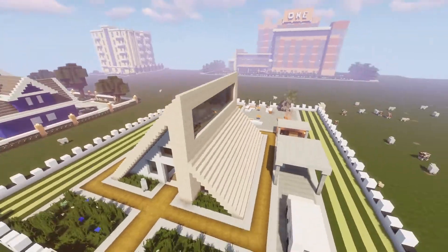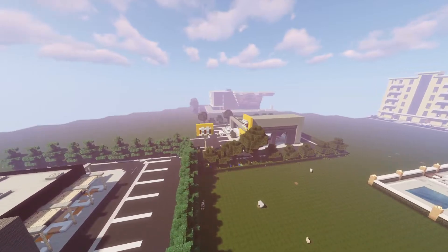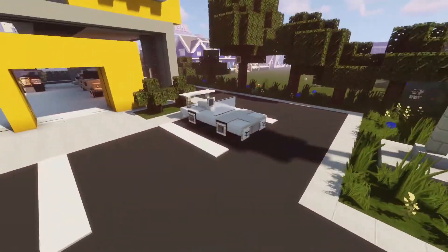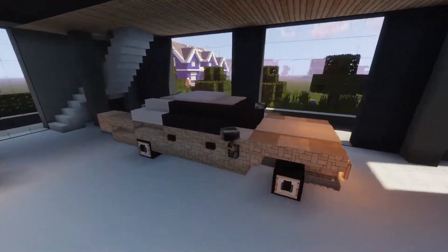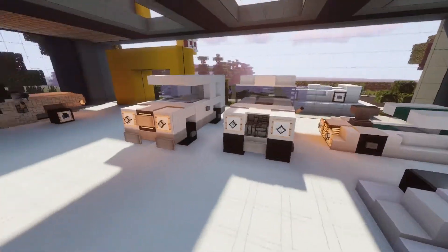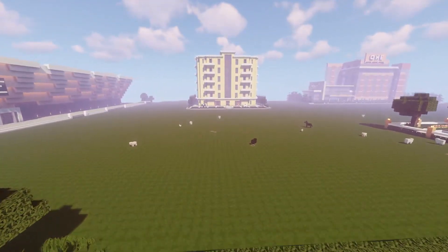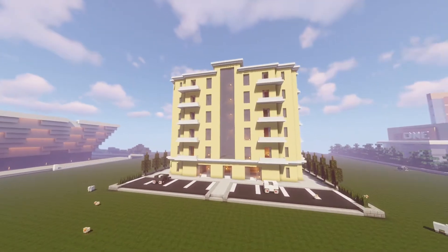After this one, we built the car showroom — that was our second build in this world and it took four parts. We built a bunch of different car designs: a cabriolet, a mini cooper, a sports car, a jeep, and more. I really liked this build because it was kind of different from what we usually build.